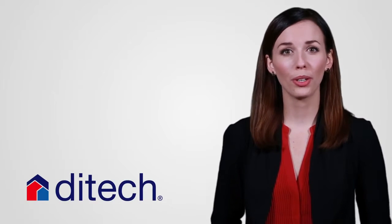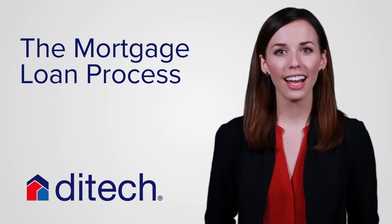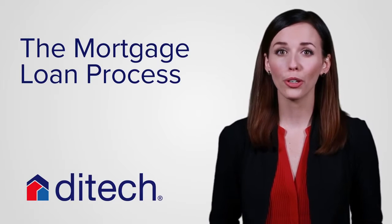At DITEC, we want to make sure getting a mortgage loan with us is simple and straightforward. That's why there are five steps we follow to make sure your loan goes as smoothly as possible.